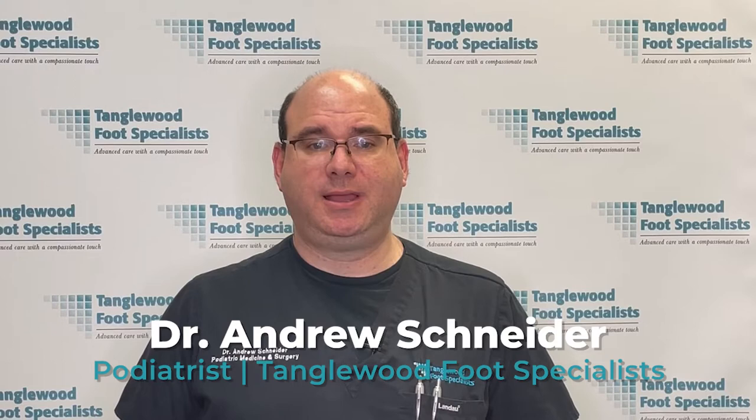When you think of a heel spur, you probably think of a bone spur that grows under the heel bone. There also can be a bone spur that forms on the back of the heel, and it can be painful. My name is Dr. Andrew Schneider and I'm a podiatrist in Houston, Texas. A bone spur on the back of the heel is known as a Haglund's deformity. It makes it difficult to wear shoes because of the pressure on it. In today's video, I'm going to tell you all about this painful condition.